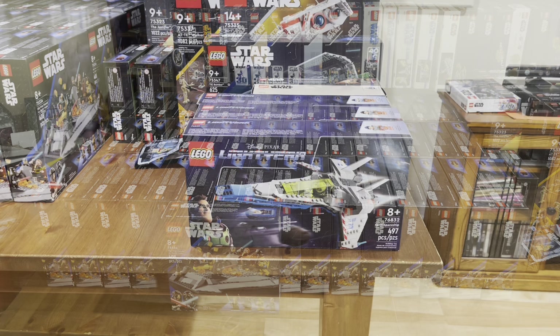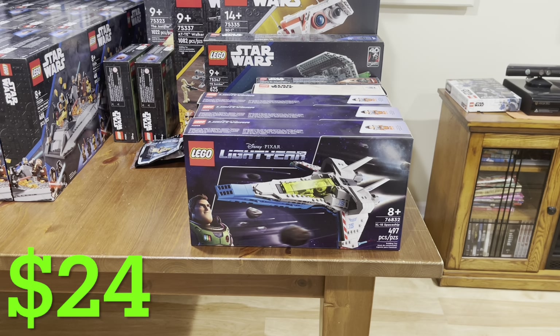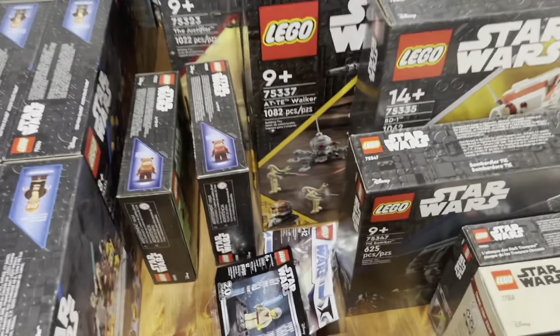The other set I've been able to get through Walmart clearance is the XL-15 spaceship from the Lightyear movie. This one was $50 retail as well, and I was able to pick up three at one of the Walmarts for $24 each.